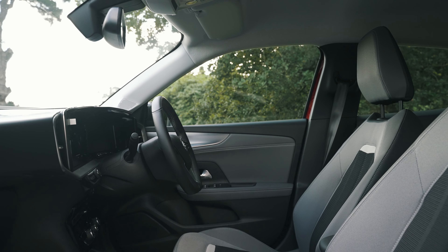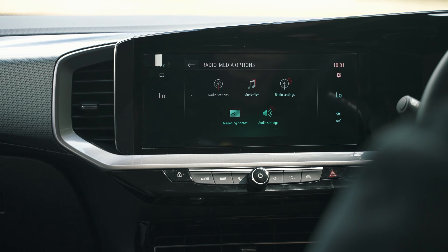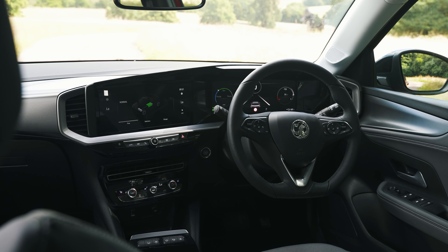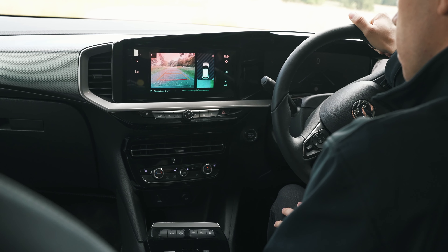The interior in the Mokka E is refined and well-spaced out. Model-dependent, you can either get a 7- or 10-inch touchscreen in what is a very driver-orientated cabin. Entry-level models get a competitive amount of kit as standard, including a panoramic rear-view camera and rear parking sensors.